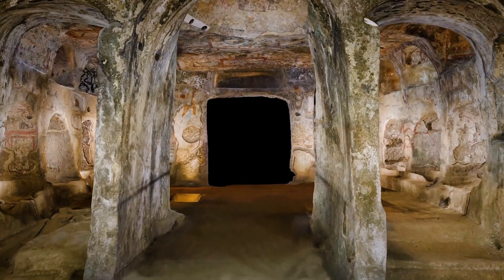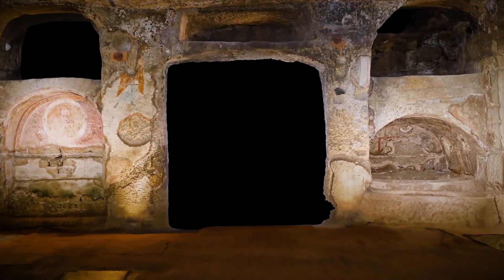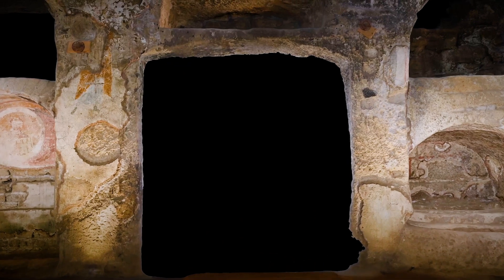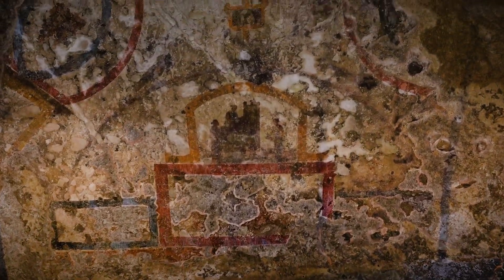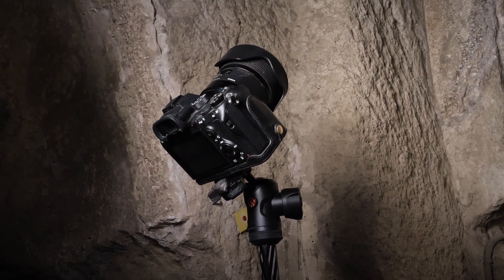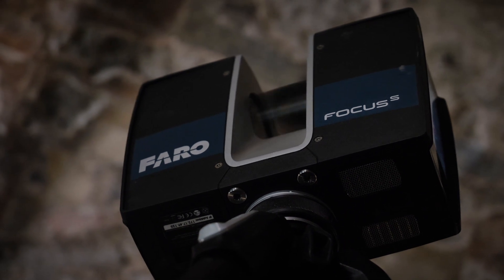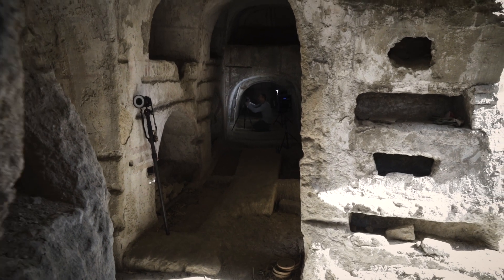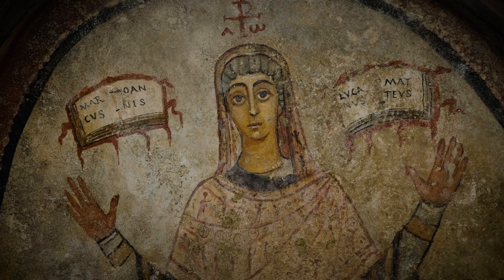One of the most historically significant aspects of the Catacombs of San Gennaro are the frescoes and a few mosaics. The majority were produced between the first and fifth centuries of the Common Era and are considered paleo-Christian — some of the earliest Christian frescoes anywhere in the world. We documented these with over 50,000 photos using seven different cameras of five different resolutions, then used three to five scans per fresco to scale the models, integrated them with the photos in Reality Capture, and produced 3D models of all the frescoes, which can now be seen on Sketchfab.